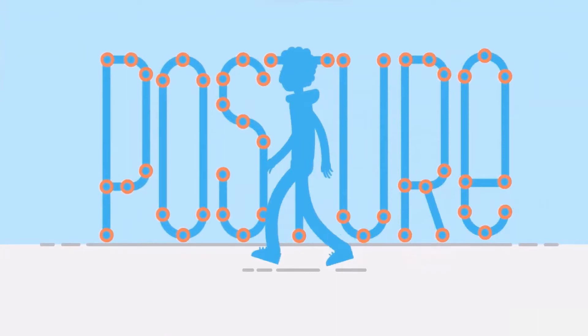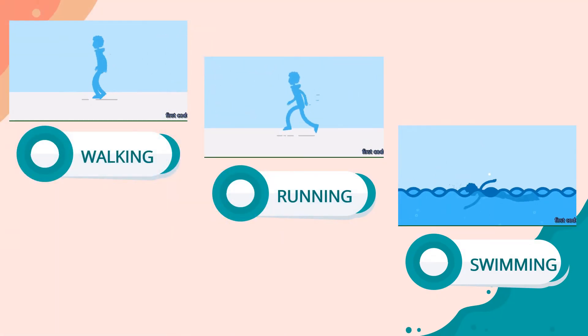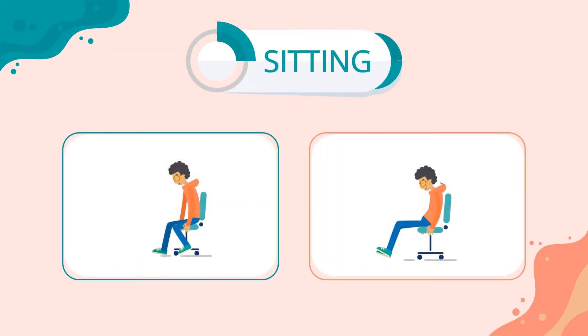Posture is the way we hold our body when performing an activity. While activities like walking, running, and swimming might be the first to come to mind, sitting is also an activity.